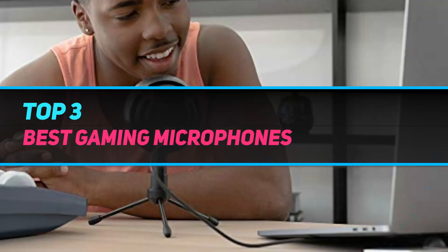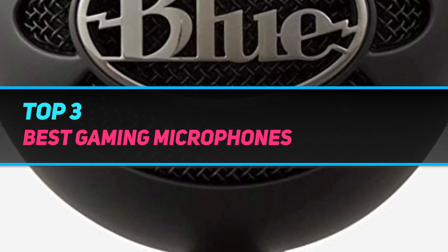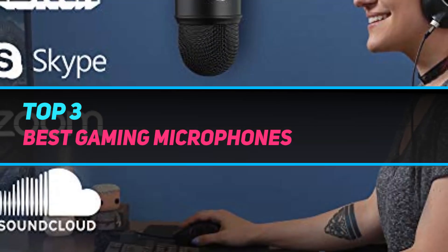Hi guys, welcome back to my channel. In today's video we're going to check out the top 3 best gaming microphones.